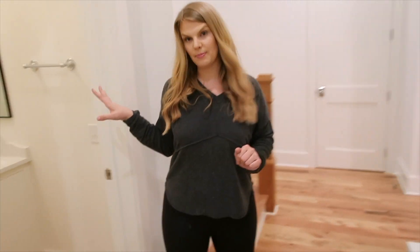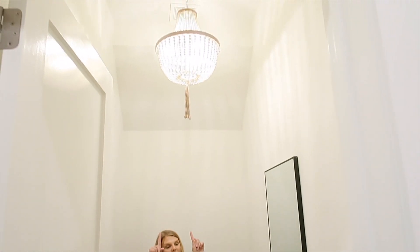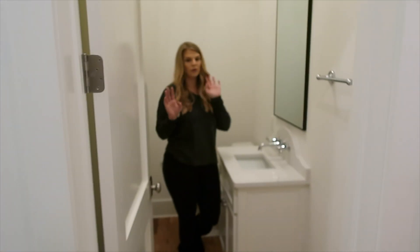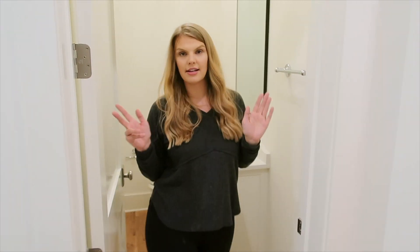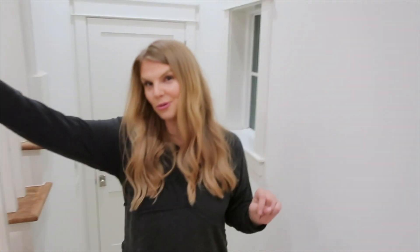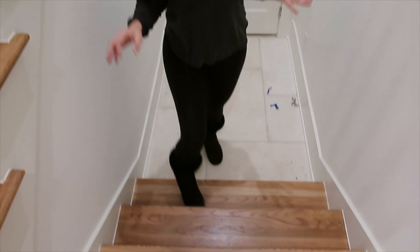If you come over here, you have the guest bathroom — just a little guest bathroom. It has a really cute chandelier, and I love this accent of the black. Another thing about this house is we get a two-car garage. It is hard to come by with a two-car garage out here. Normally you get a one-car garage, so we were really sold when we could have a two-car garage.